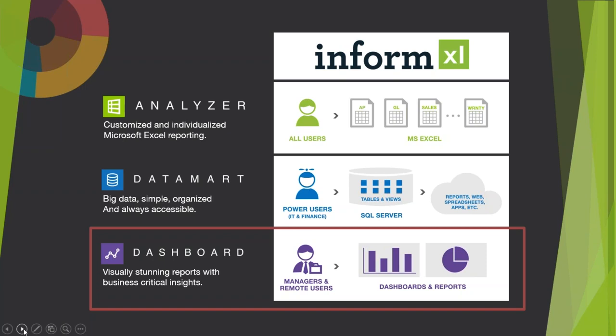What we've done with this dashboard product is white-label it. It's currently branded to our customers as InformExcel Dashboard because they wanted us to provide that end-to-end solution — but the framework and underpinnings are all Dundas BI. I'm going to hand it over to Chris, and she's going to show you some examples of dashboards and a little bit under the hood.